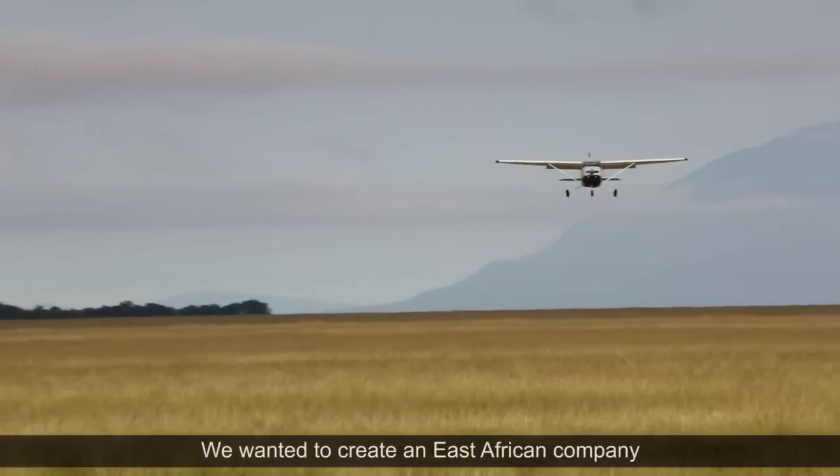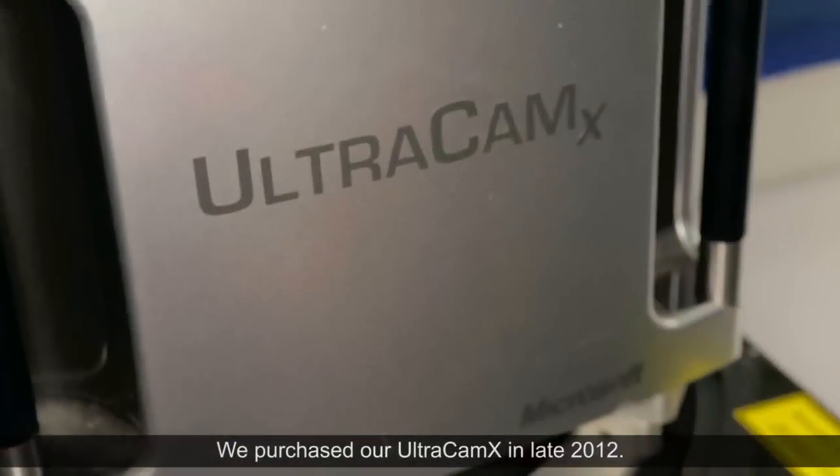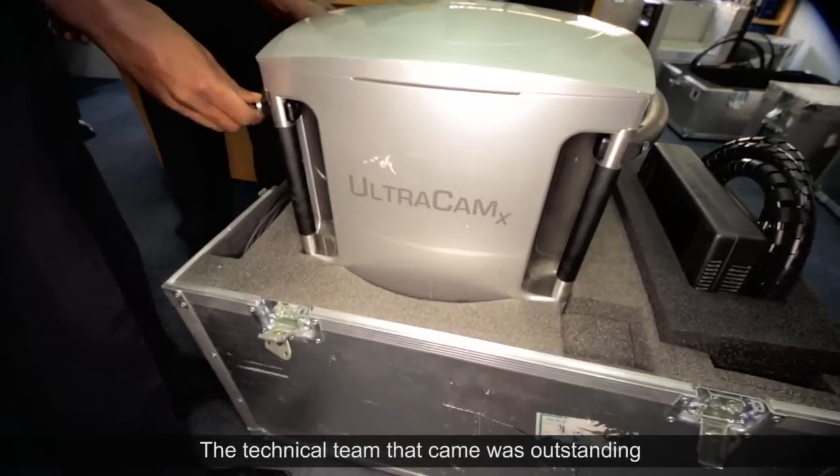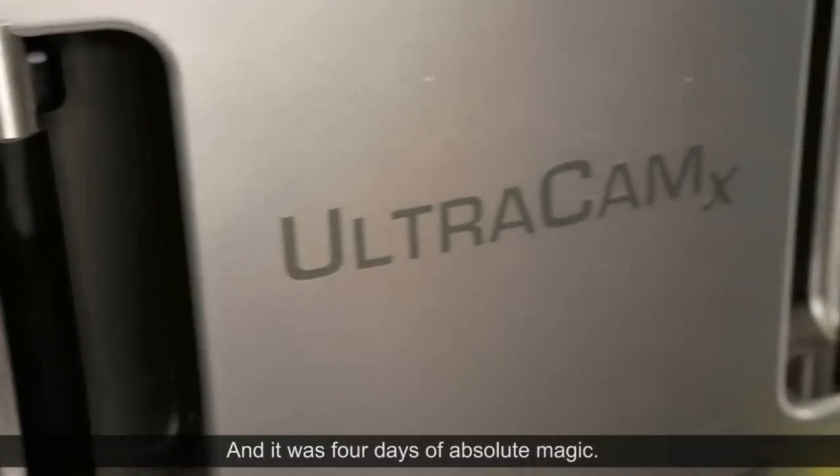We wanted to create an East African company that had world-class technology. We purchased our Ultracam X in late 2012. The technical team that came was outstanding and really helped us get on our feet — it was four days of absolute magic.